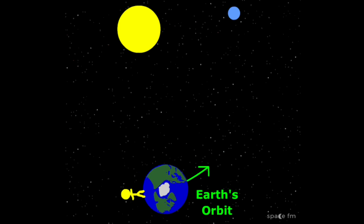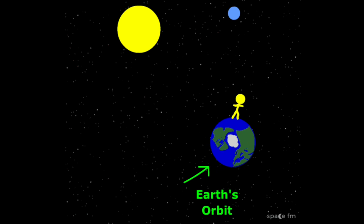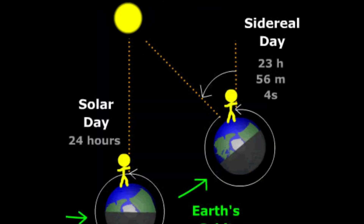A solar day is the time it takes for a point on a planet facing the sun to then face the sun again. On Earth, this time is 24 hours.